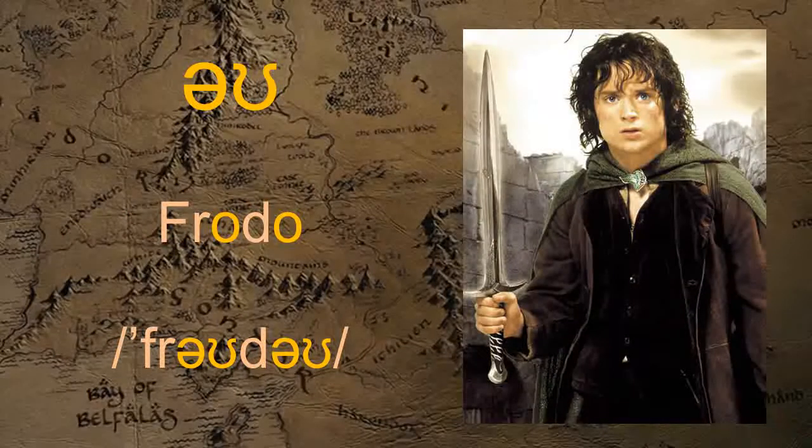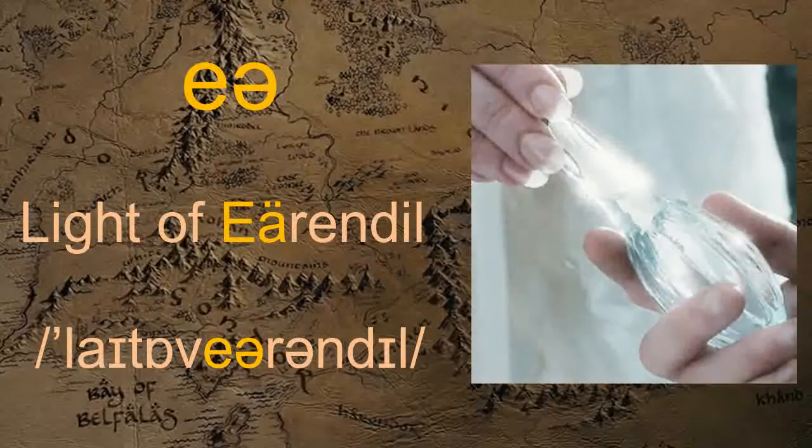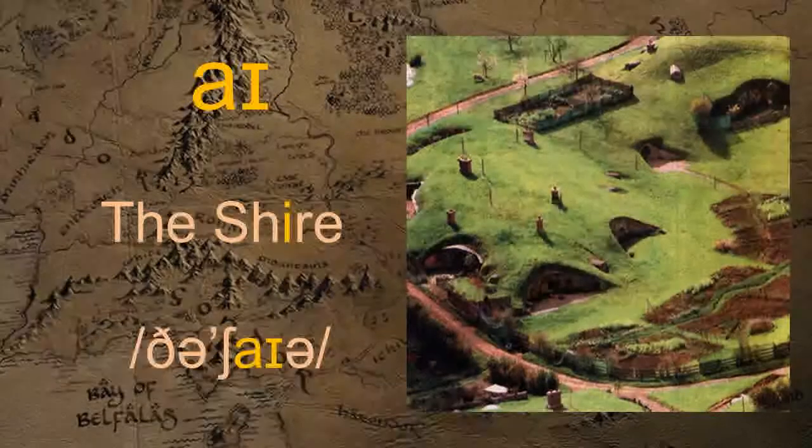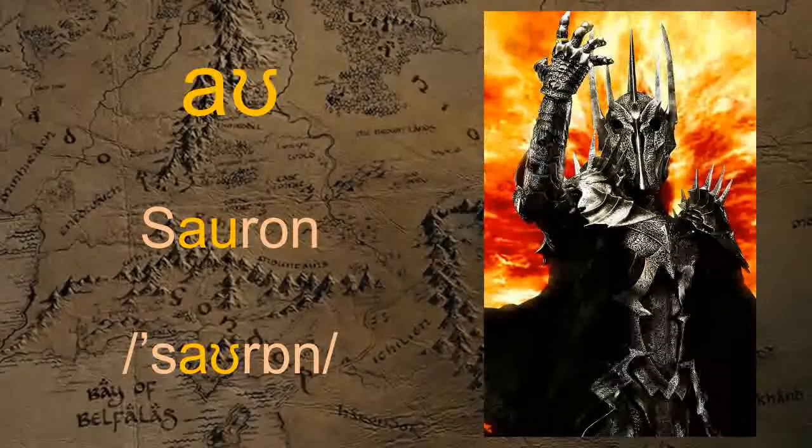O — Poisonblade. O — Frodo. Eir — Light of Arendelle. I — The Shire. O — Sauron.